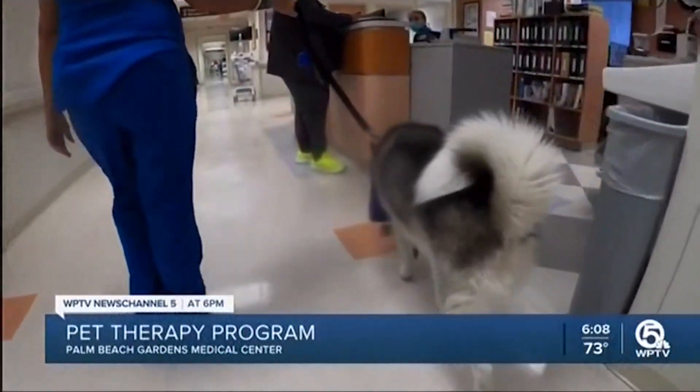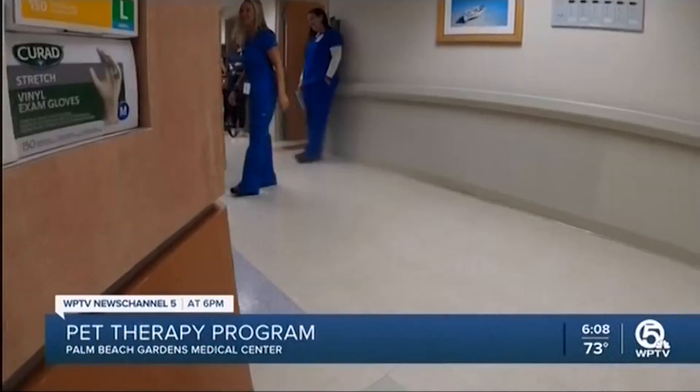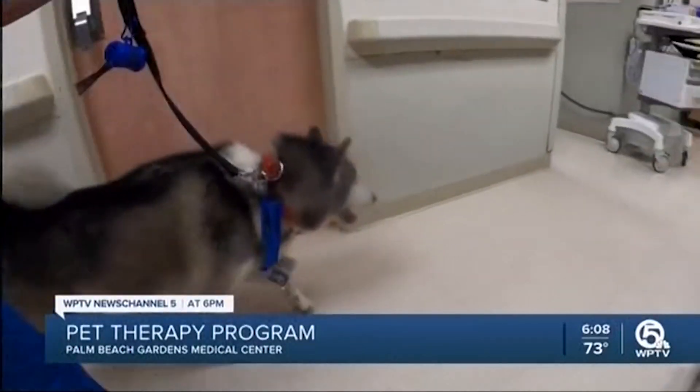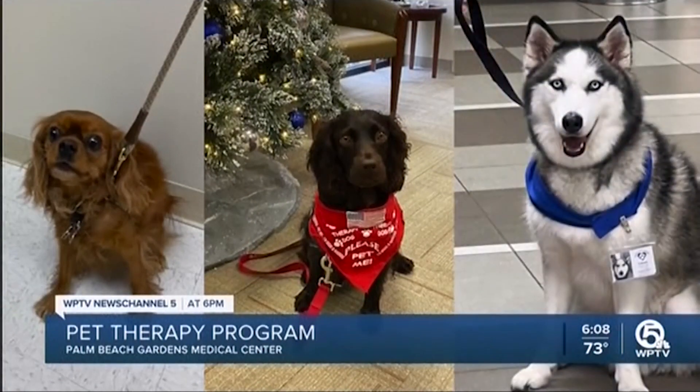The reaction to seeing a therapy dog walking down the hall is usually always the same, but it still never gets old. Palm Beach Gardens Medical Center started their pet therapy program this summer and it's since grown to a roster that includes Sienna, Tansy, and Kubota making his rounds today.